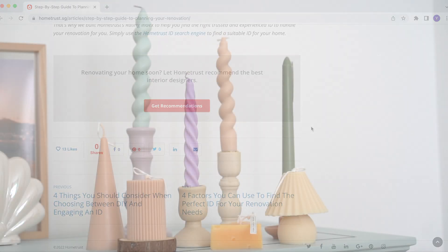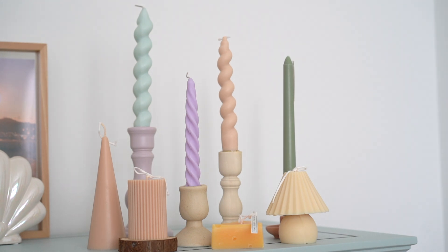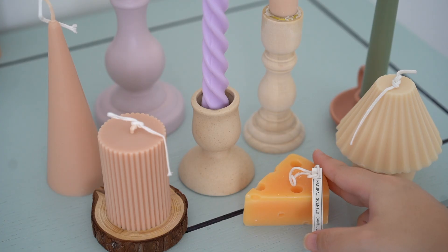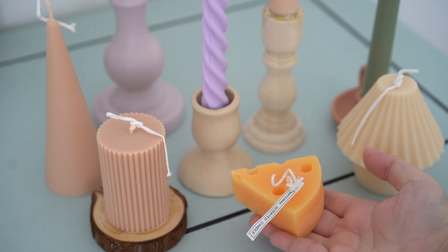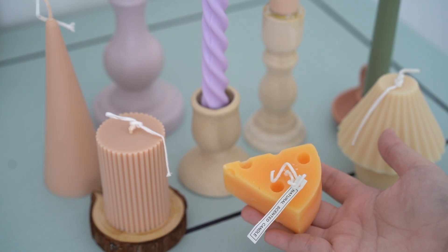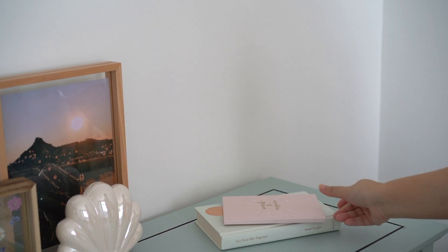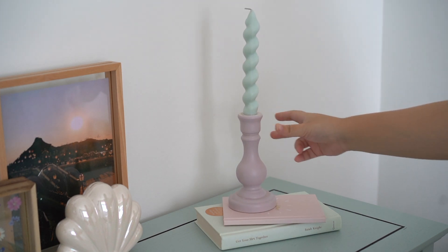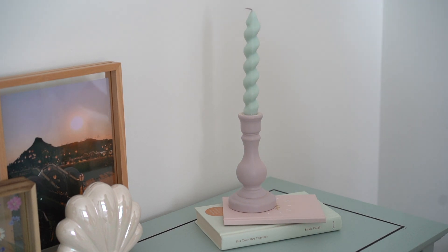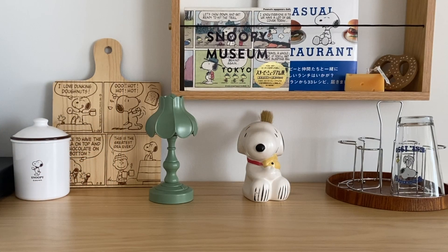Now let's talk about the home deco haul I had from Taobao. I got many candles and candle holders from Taobao — they look expensive but they're actually not. I think they are great additions to bring personality to my house. If you like the aesthetics you see in Korean cafes, you should definitely place these candles around the house to have that vibe. Do note that candles can only be shipped by sea so make sure you purchase them earlier.